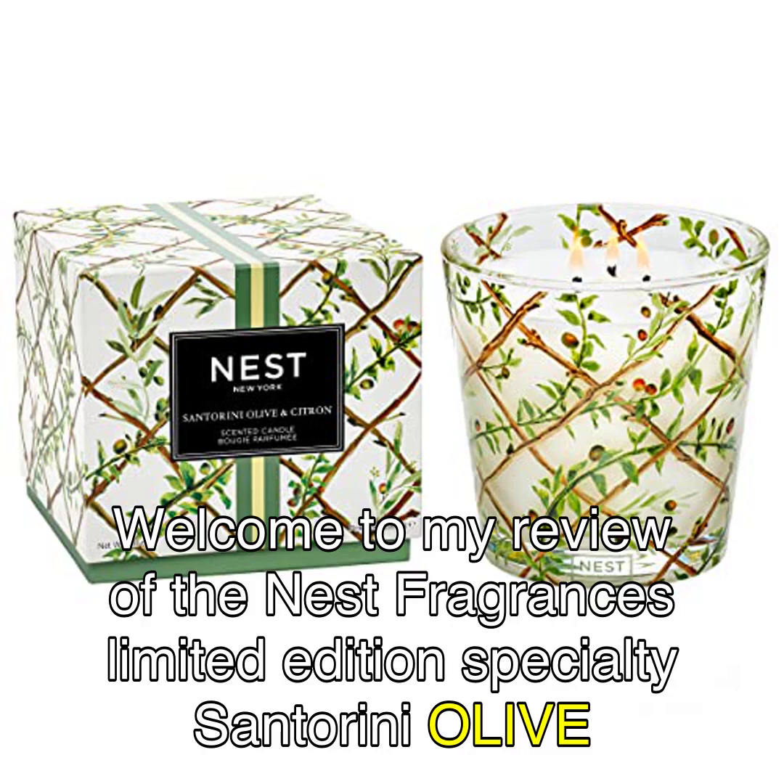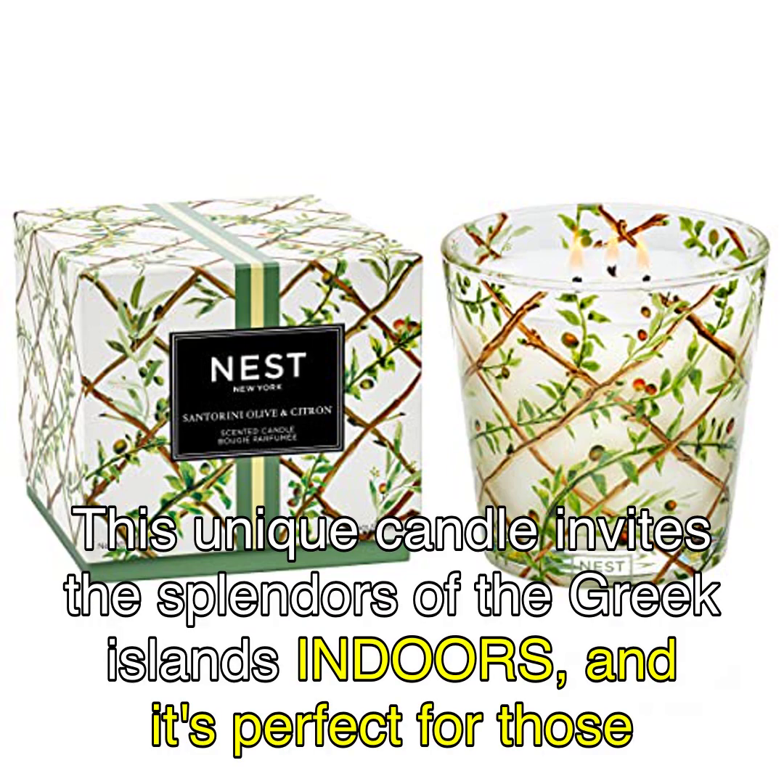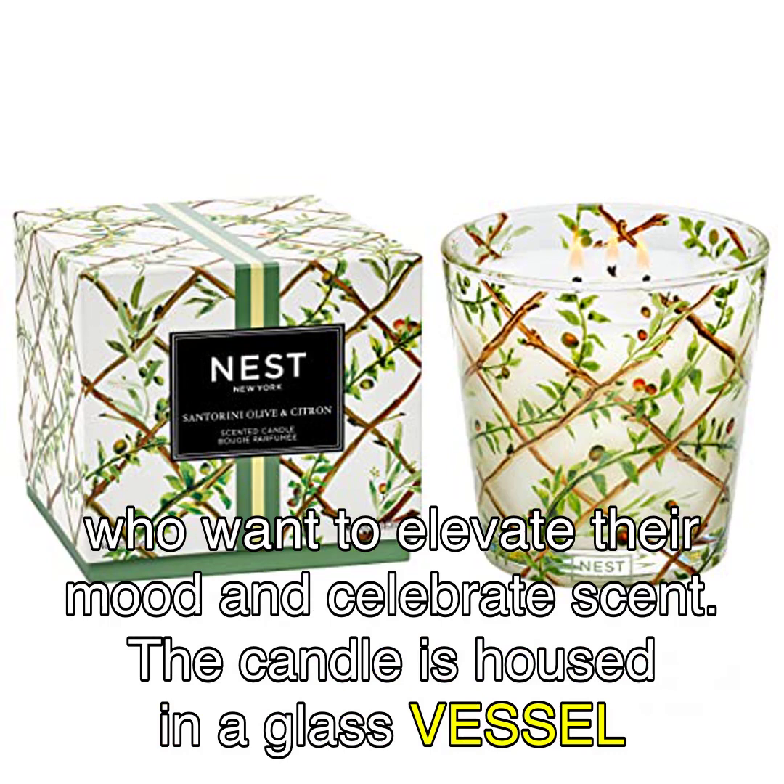Welcome to my review of the Nest Fragrances Limited Edition Specialty Santorini Olive and Citroen Scented 3-Wick Long-Lasting Candle for Home, 21 oz, available on Amazon. This unique candle invites the splendors of the Greek islands indoors, and it's perfect for those who want to elevate their mood and celebrate scent.